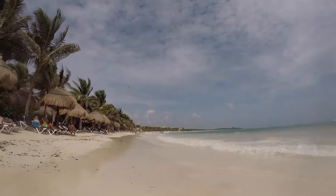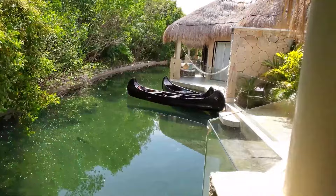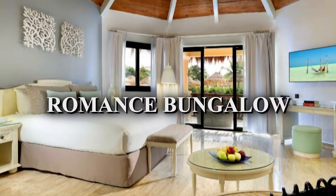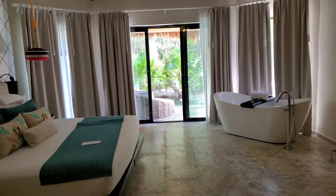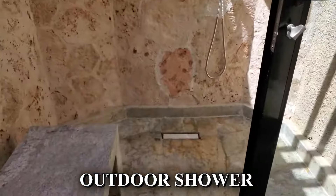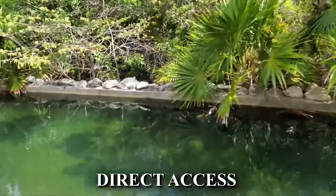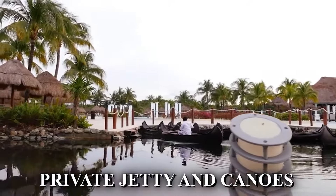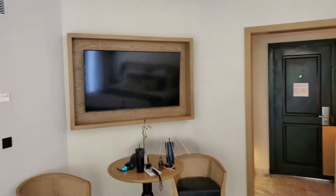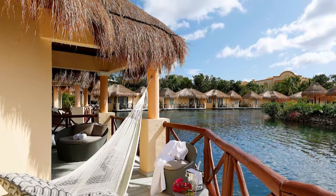With the beach just minutes away, you can easily immerse yourself in the beauty of the Riviera Maya. On the other hand, experience the epitome of romance with the exclusive Romance Bungalow. Designed exclusively for couples, this adults-only accommodation offers a private entrance and an outdoor shower, adding an intimate touch to your stay. Embrace the tranquility of the surrounding lake as you enjoy direct access and make use of the private jetty and canoes provided. Inside, you'll find a plush king-sized bed, a flat-screen TV, and a furnished terrace with a hammock, offering breathtaking views of the serene lake.